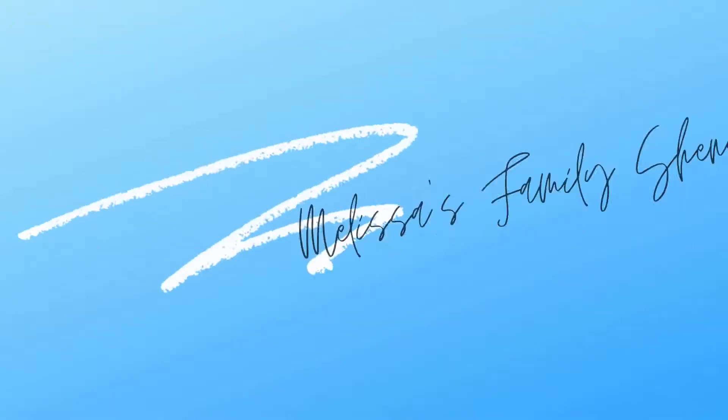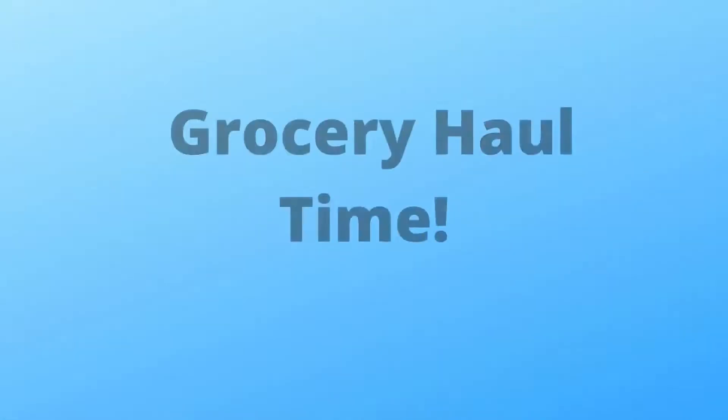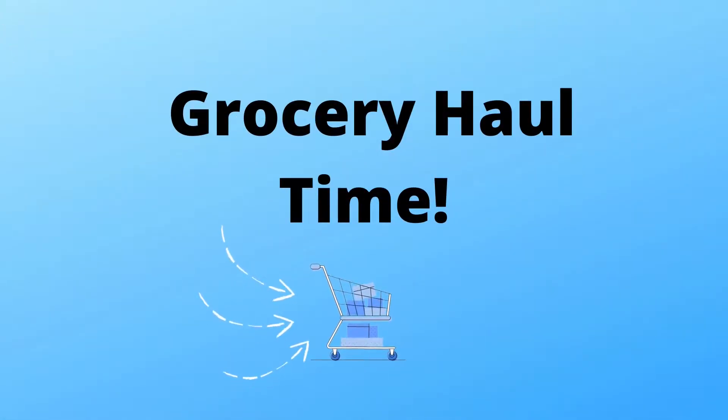Hello everyone, it is grocery haul day — the first one for this week. We're going to start with Safeway because it's smaller, and then we're going to move on to Costco. I did go to both and picked up quite a few items, as I'm sure you can see behind me. If you're new, welcome. My name is Melissa, and if you're subscribed, thank you for being here. Let's get into this week's grocery haul and see what I got.